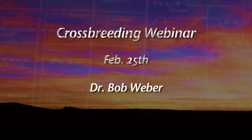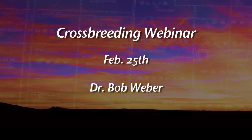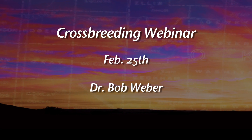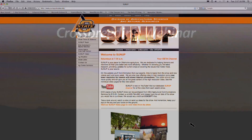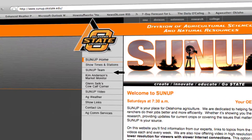There will be another follow-up seminar on February 25th talking about crossbreeding and how we might use that in some of our commercial beef herds to better advantage. Go to the SUNUP website — that's sunup.okstate.edu.